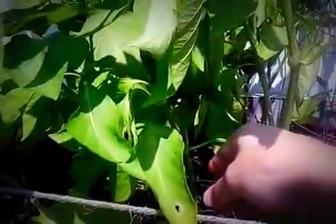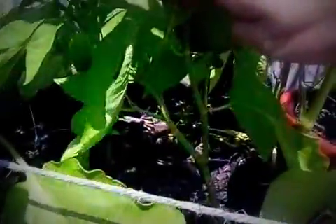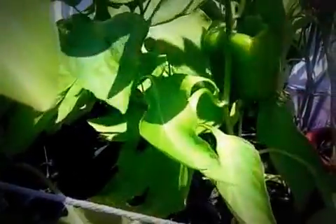Three of the bell pepper plants I cut the tops off early. You can see here where it splits. The ones that I cut the tops off early, they each have produced two bell peppers so far — all three of them, two each.